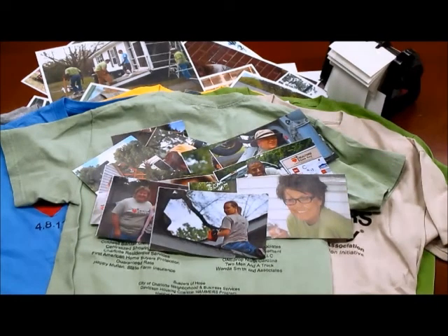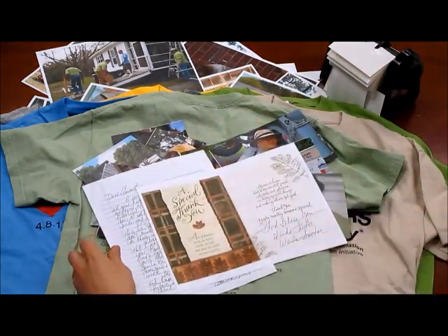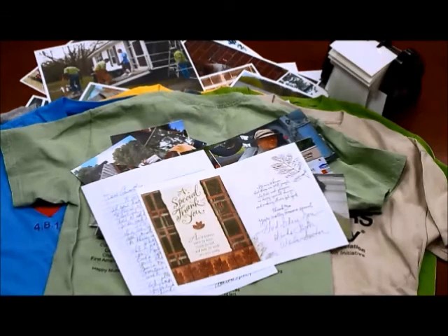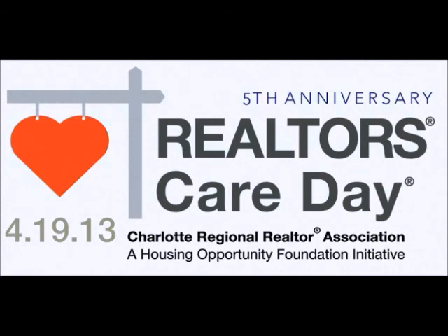For the volunteers who have set their own jobs aside for the day to help their neighbors, this is a way to make their community even better. And for the homeowners themselves, Realtors Care Day can mean all the difference in the world. Want to find out more about Realtors Care Day? Like us on Facebook or visit our website at www.realtorscareday.com.